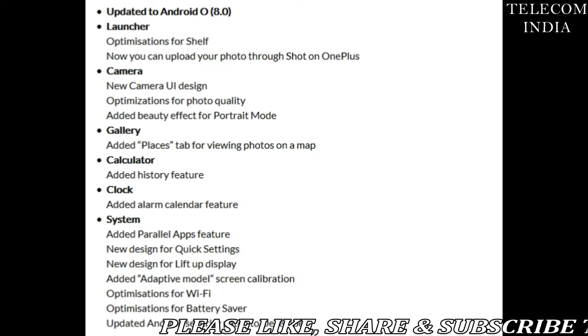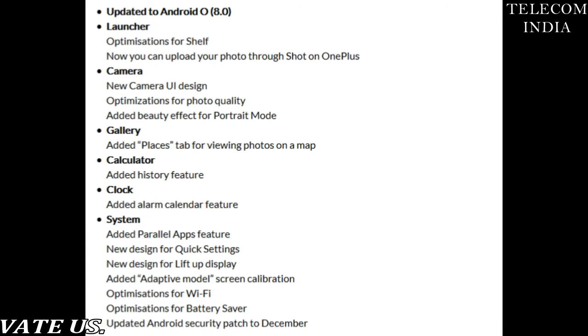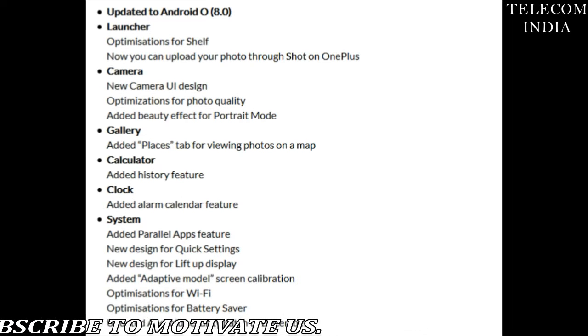Talking about the Oreo update for the OnePlus 5, it comes with OxygenOS 5.0 version and brings all the Oreo goodness to the smartphone along with a bunch of new OxygenOS features. Here's the official change log for the OxygenOS 5.0 update for the OnePlus 5.